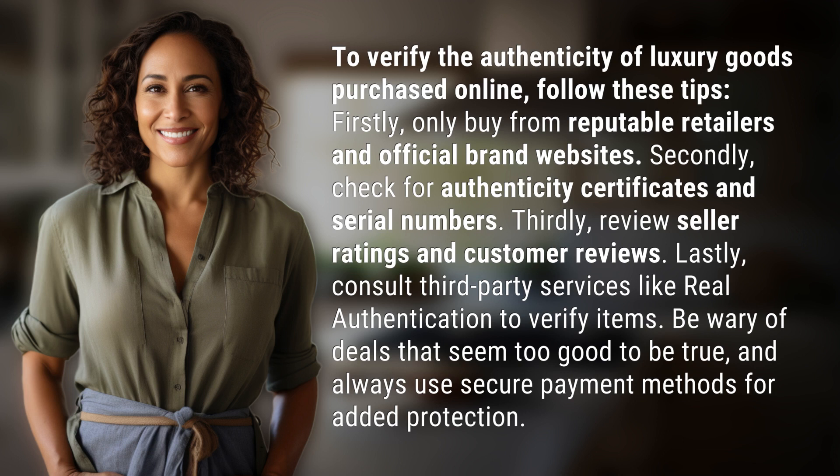Be wary of deals that seem too good to be true, and always use secure payment methods for added protection.